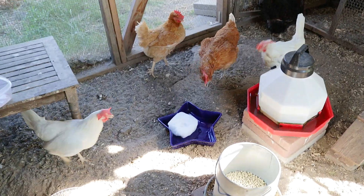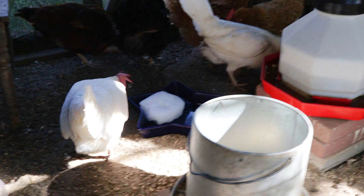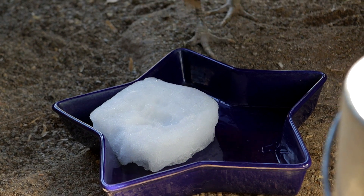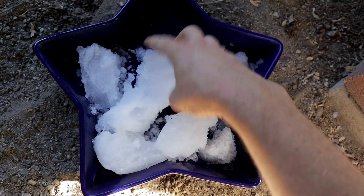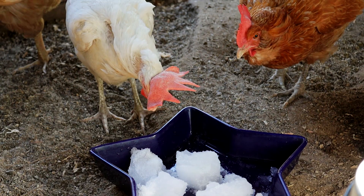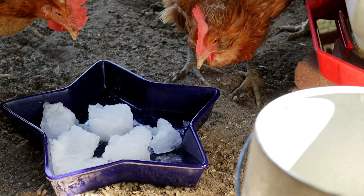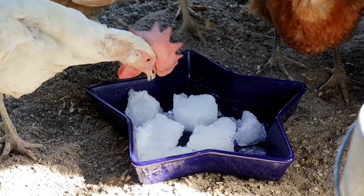What if I break a chunk off and throw it to you — you guys eat it then? There we go, maybe they'll start pecking at it. Let me try breaking it up some more. They're eating all the little pieces of snow that went flying! They don't seem to want to tackle the big chunks. There they go — they'll wait for it to melt a little bit.